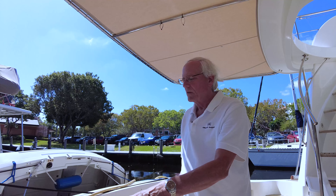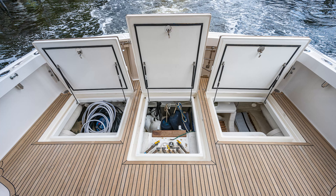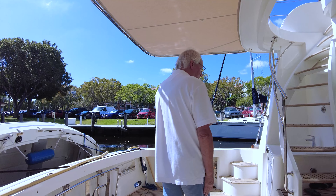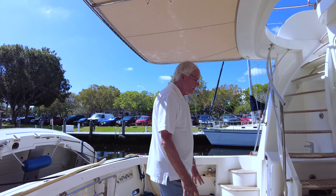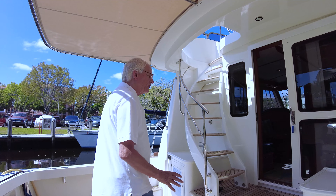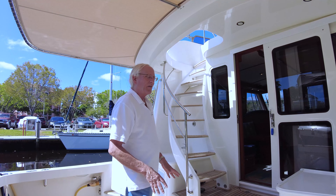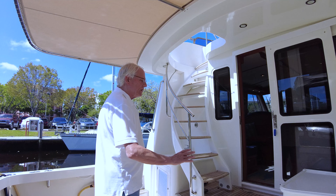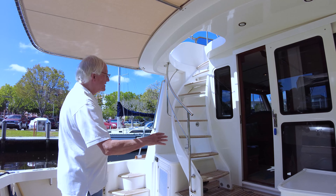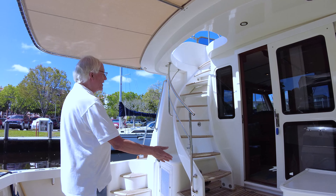We're up on the foredeck and we've got our double rail set up, the single anchor set up in the center, the standard outboard rope and fender lockers here with a fresh water wash down inside. The hawse holes are kind of an East Bay traditional one built into the rail as we go around. The foredeck is very large here. We've got dorade vents up in the center, three hatches which are nice and chrome, beautiful looking. There's room for a sunbed or sun pad in the middle there.